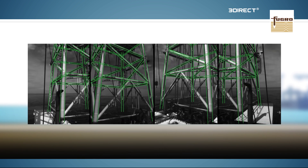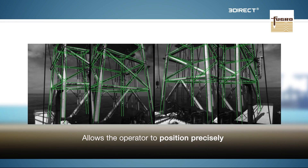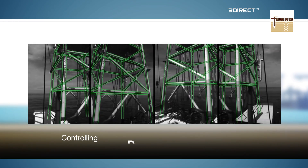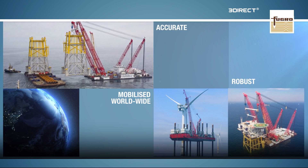Altogether, 3Direct allows the operator to position the structure in precisely the right location and at the correct depth, heading and plane. 3Direct is accurate, robust and can be mobilised worldwide.